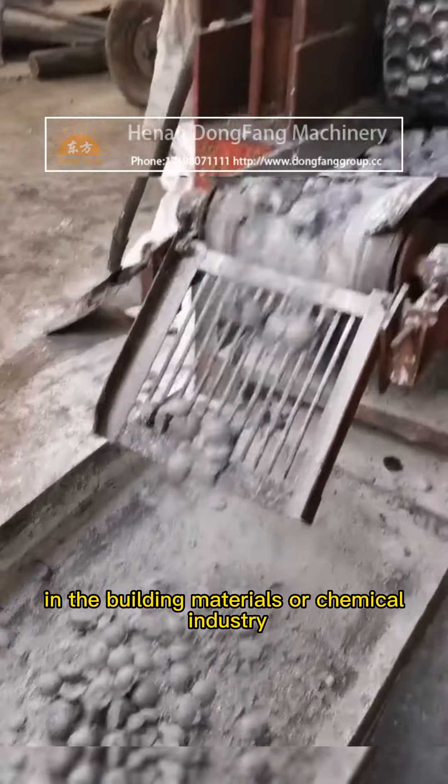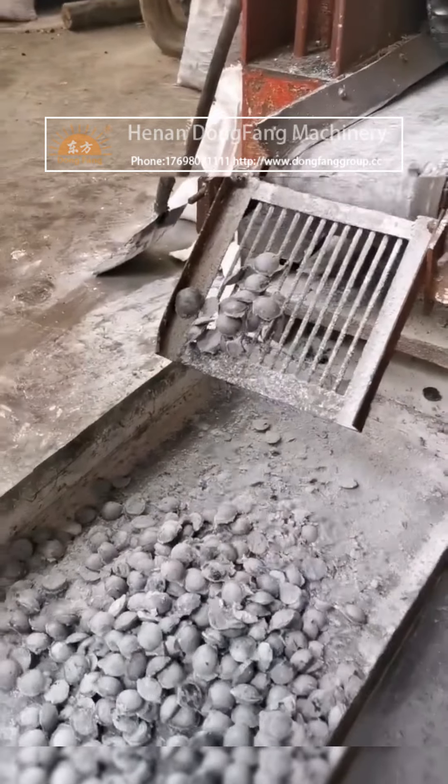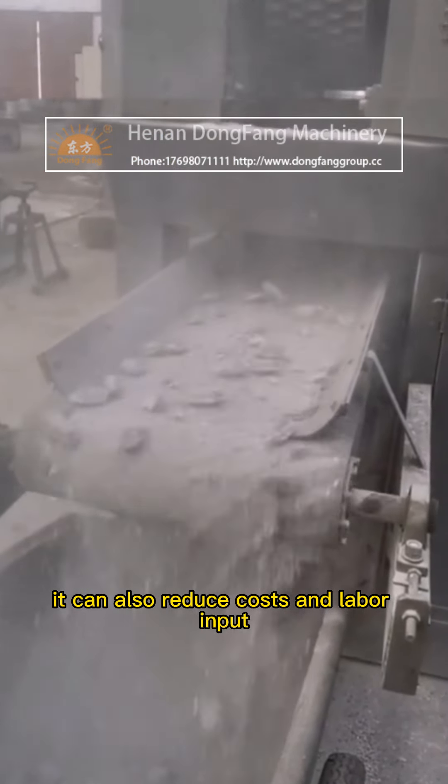If you are a practitioner in the building materials or chemical industry, then the Electrolytic Stone Ball Press must be your right-hand man. It can not only improve product quality and yield, it can also reduce costs and labor input.